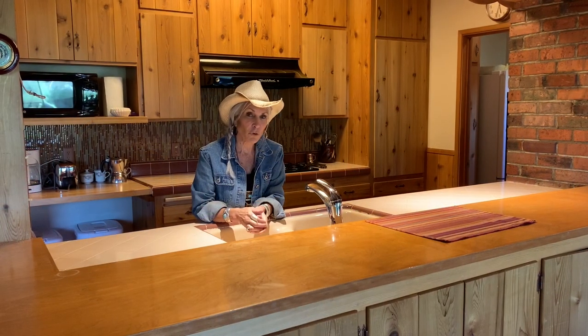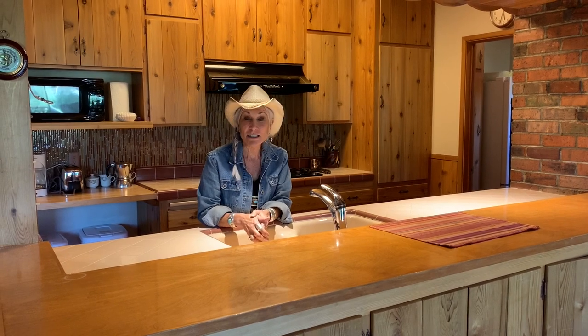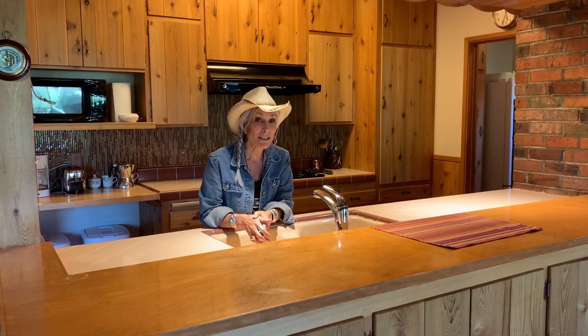This has a great floor plan. You get to do the dishes and look out the window. It's a two-bedroom, two-bathroom, single story.